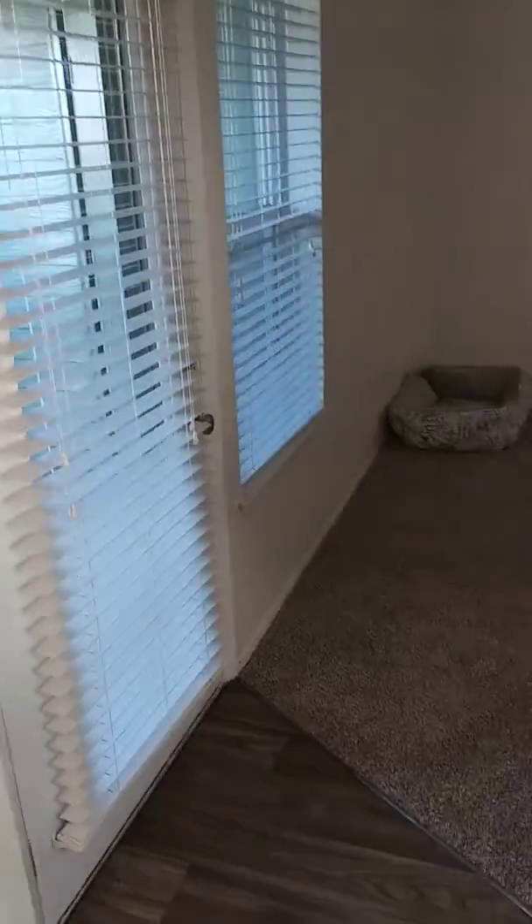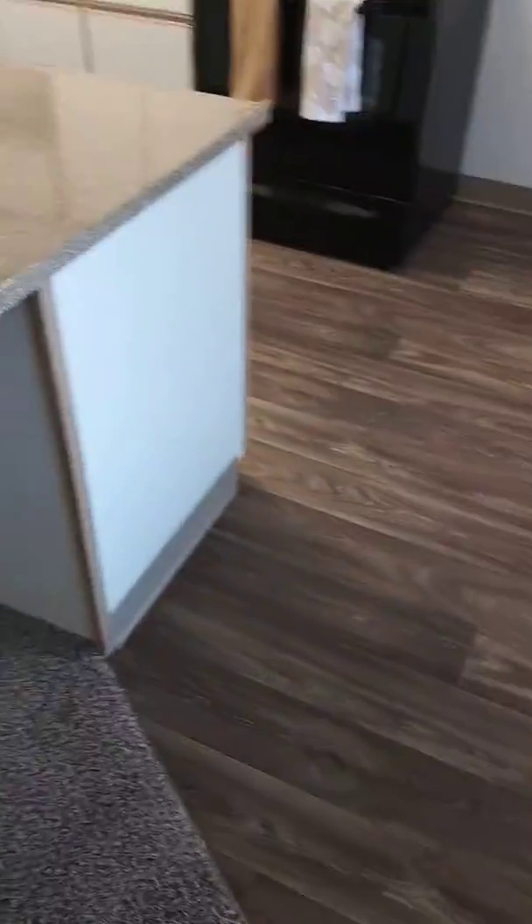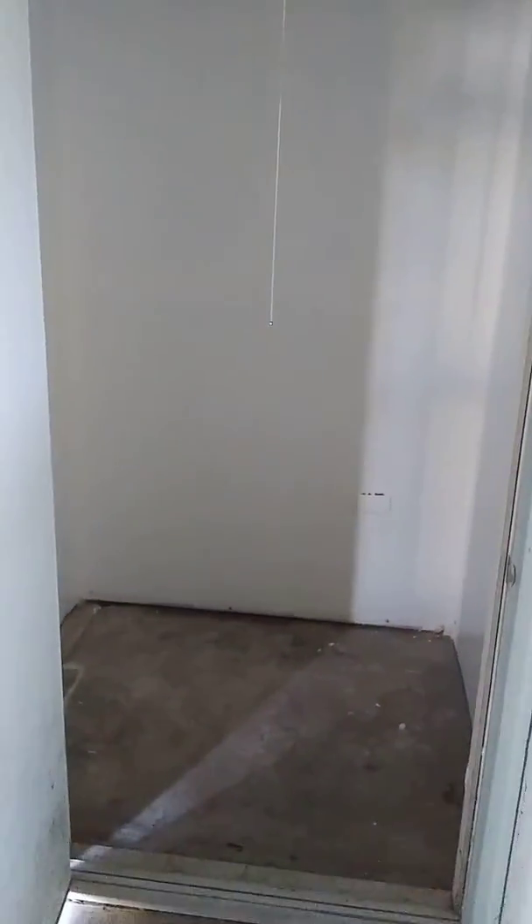This is a ground floor unit. This is your living room area. Going on to the back porch, we have a mostly fenced in patio. We also have additional storage — plenty of space in there.